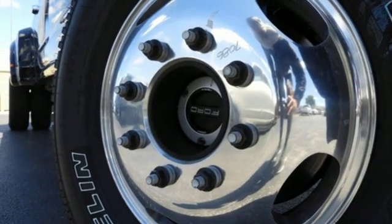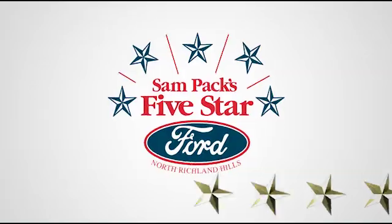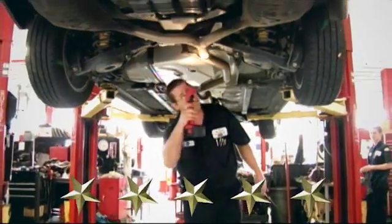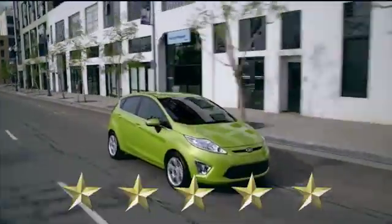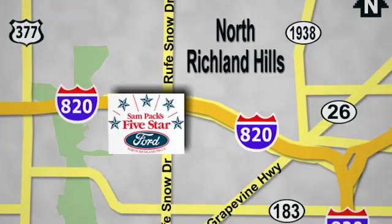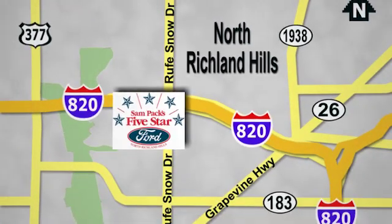You need to drive it to believe it. See it for yourself today at Sampax 5 Star Ford, where every vehicle we sell is thoroughly inspected before you buy. We are conveniently located on the Northeast Loop 820 at Ruth Snow Drive in North Richland Hills.